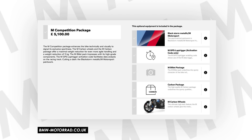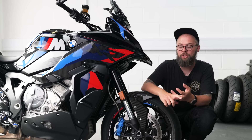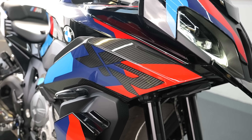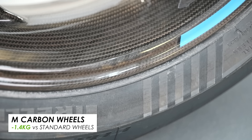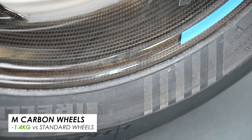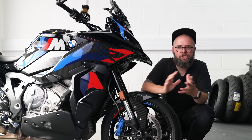On this particular press bike you've also got the M Competition package — admittedly another five grand on top of the 22,500 pound starting price — but it does get you some nice goodies like the lap timer, a fancy paint job, some carbon bits, and most importantly of all, the carbon wheels. These shed 1.4 kilograms a pair versus the standard wheels on the normal M1000XR.